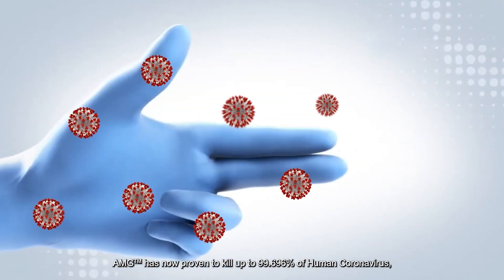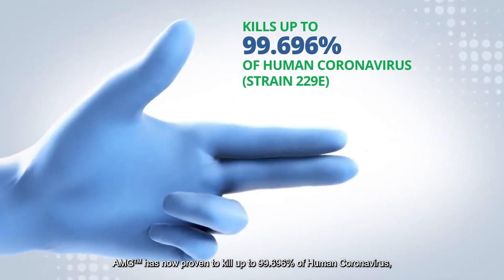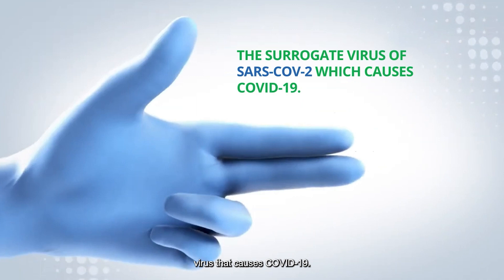AMG has now proven to kill up to 99.696% of human coronavirus, the virus that causes COVID-19.